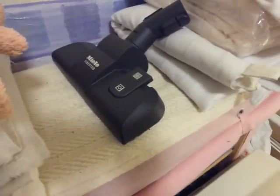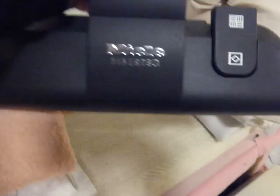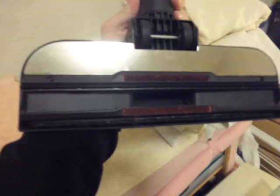Oh, there's a Miele head on there — that's one of the ones off my 6220 Cat and Dog. That's what they call the FibreTech head. In my opinion it's not a very good one because it's only got one row of bristles and brushes along the front, so I don't tend to use that. I don't think that's a very good head.